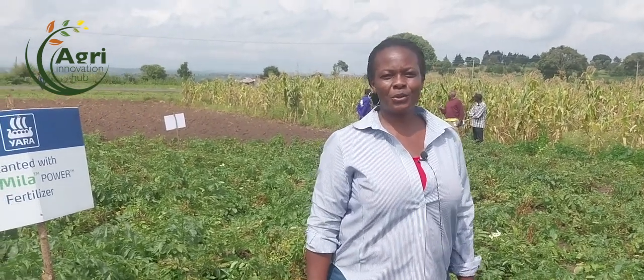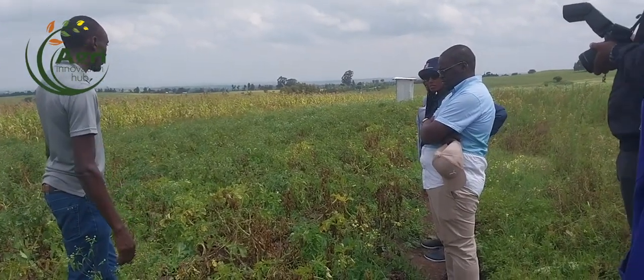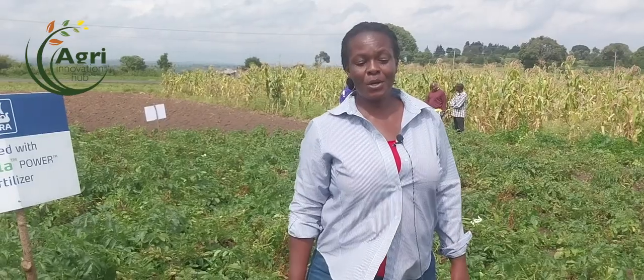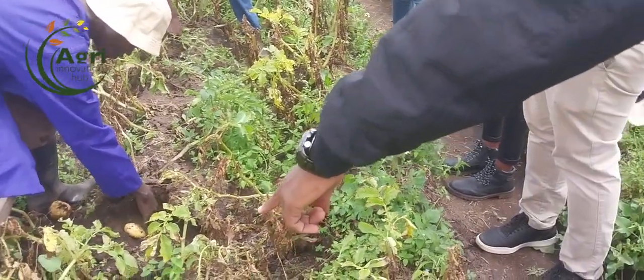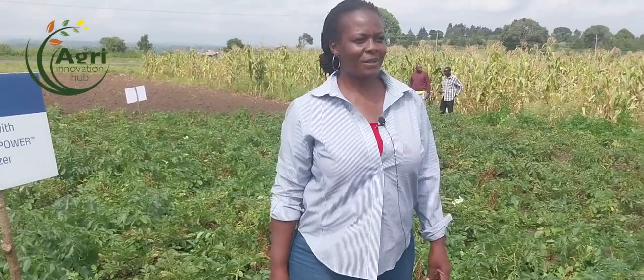Hi everyone. Today we are so excited to receive visitors from Yara. They've walked with us on this journey and we just wanted to do a mock harvest to see what we are expecting — to see the amount of work we've put in and if it has paid back. A whole team from Yara has come to pay us a visit.